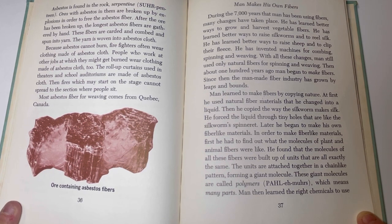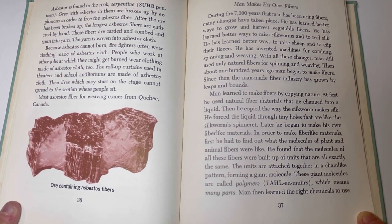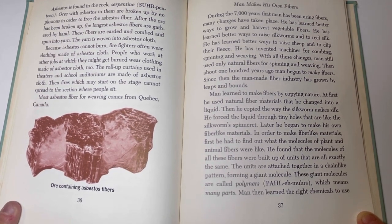Most asbestos fiber for weaving comes from Quebec, Canada. Side note from Kim: asbestos is dangerous — do some research. Back to the book.